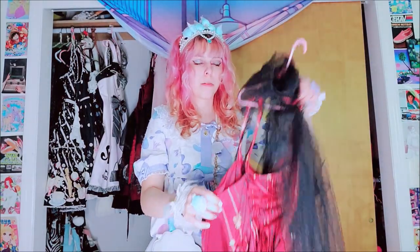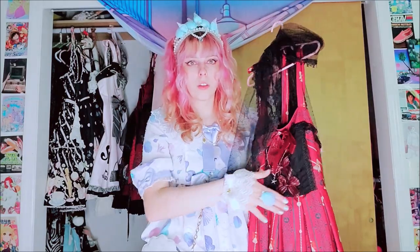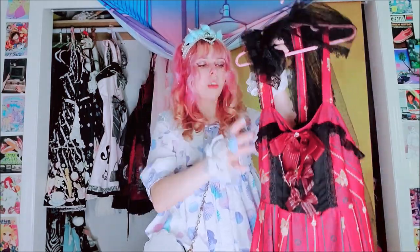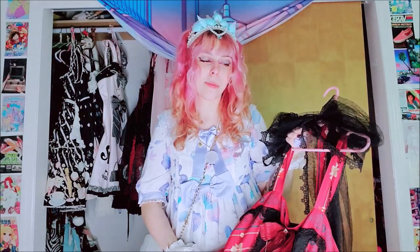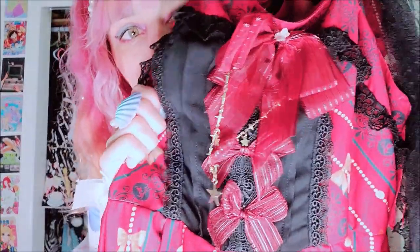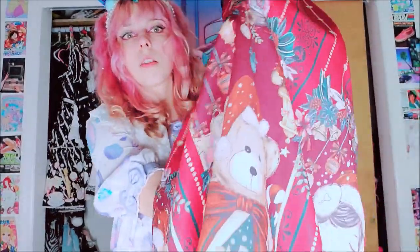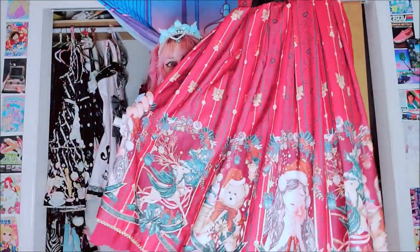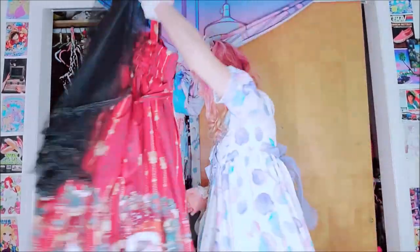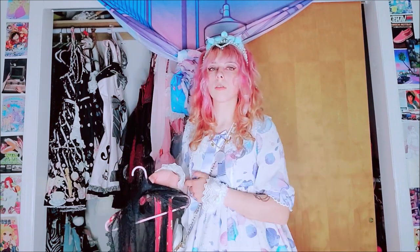Next we have this Christmas dress — I don't know the name of this. I'm not taking this off because it's like an overskirt that goes over the waist thing like the last one. I'm honestly keeping this again until I get an AP Christmas dress so I can just swap it out. It's not bad — it's got like nice bows and stuff, and the print's just like a girl and a teddy bear and a deer. It's a cute dress, but I would like an AP dress that I could also maybe wear just for winter, because a Christmas dress is just so specific.